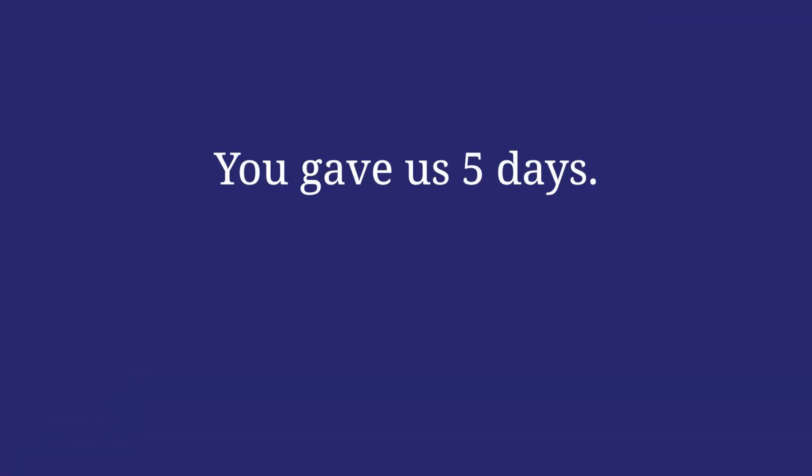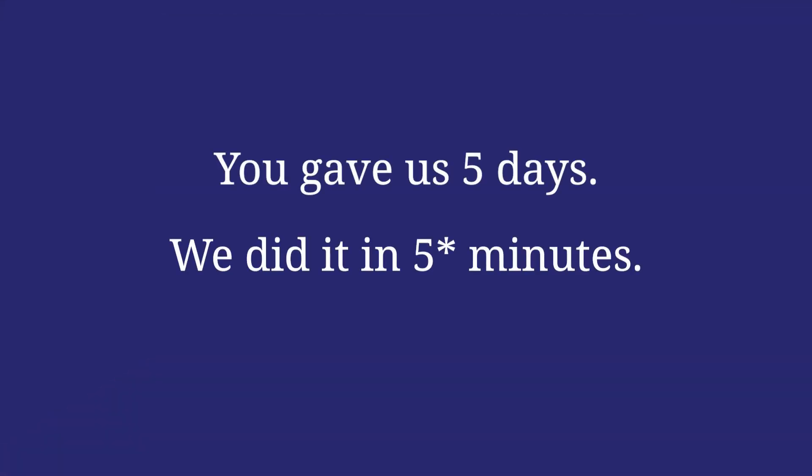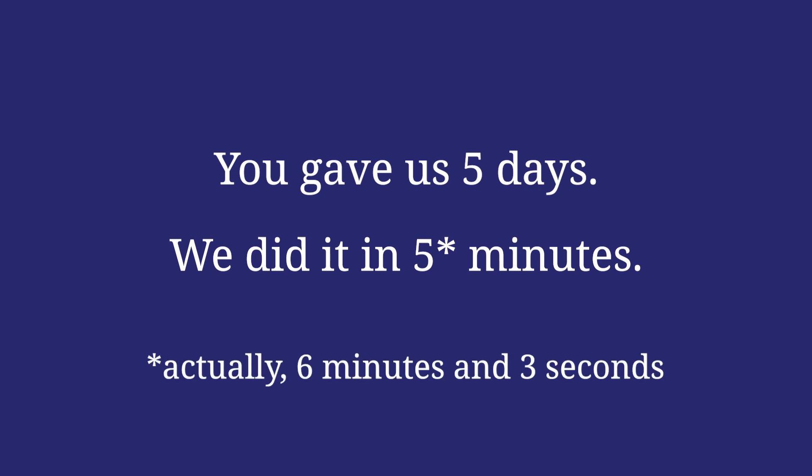You gave us 5 days — we did it in 6 minutes and 3 seconds. We'll see you next time. Bye.